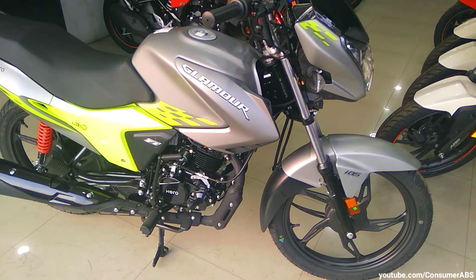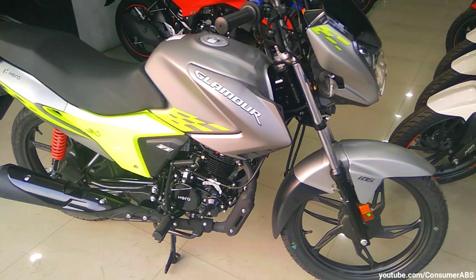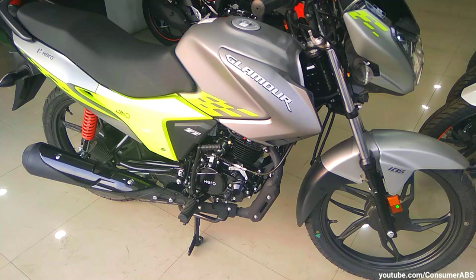Hello friends, and welcome to my channel. Back to Consumer BS6. यह दोस्तों, आपकी 2020 Hero Glamour 125 BS6 है, और यह जो variant है, यह है The Limited Blaze Edition. दोस्तों, अभी अभी नई launch हुई है, और अभी आपको dealership में available हो जाएगी। इसमें जो खास नए changes हैं, वो है इसका नया color scheme, और इसमें आपको mobile charging socket भी मिल जाता है।